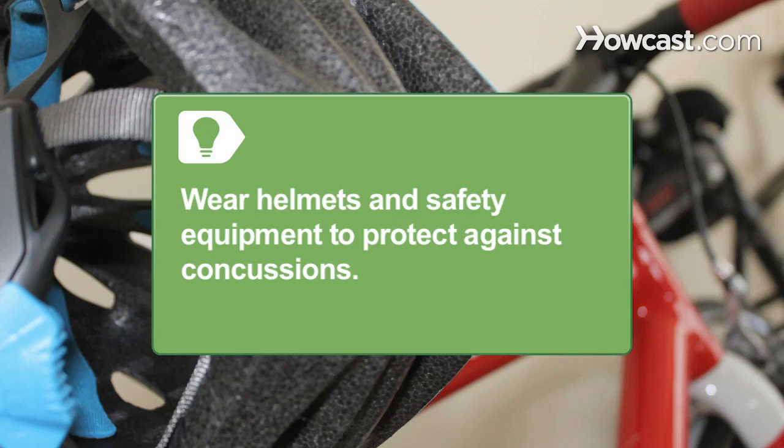Wear helmets and safety equipment when biking, rollerblading, skateboarding, snowboarding, or skiing to protect against concussions. Step 3. Ask the person if they are experiencing problems with blurred vision, dizziness, or difficulty concentrating. If they have any problems focusing, they might have a concussion.